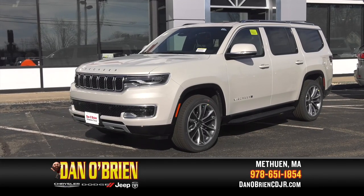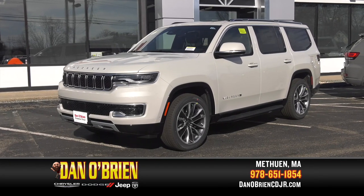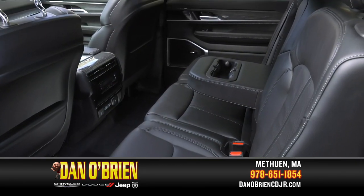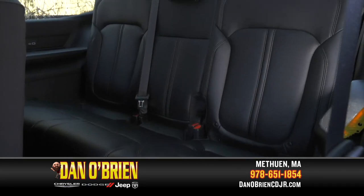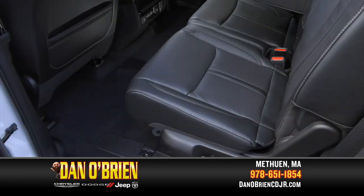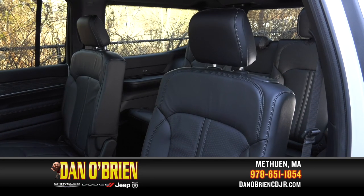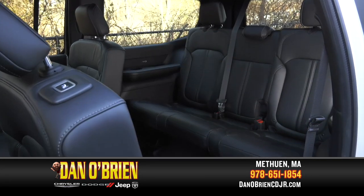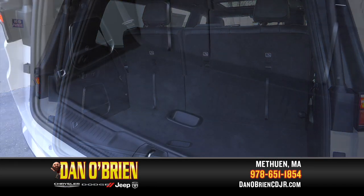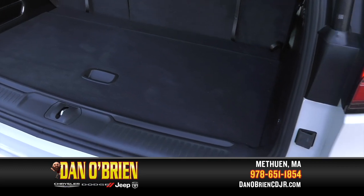This Wagoneer Series 2 4x4 at Dan O'Brien Chrysler Dodge Jeep Ram is a full-size three-row SUV that features seating for eight passengers and the most overall passenger volume in its class. With room to stretch out, the Wagoneer has the best-in-class second row and third row leg room, easily accessible with the touch of a button, and the best-in-class cargo volume behind the third row.